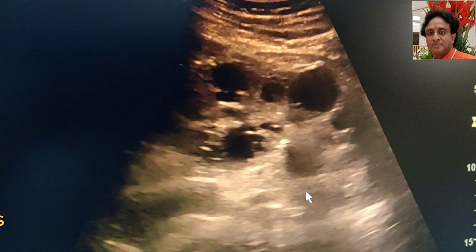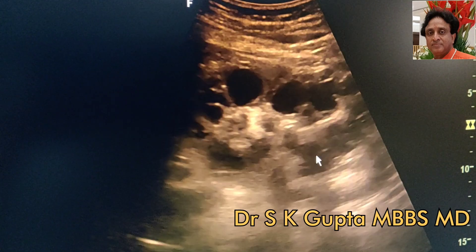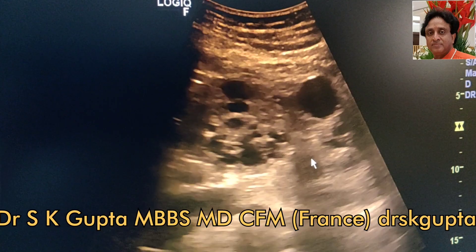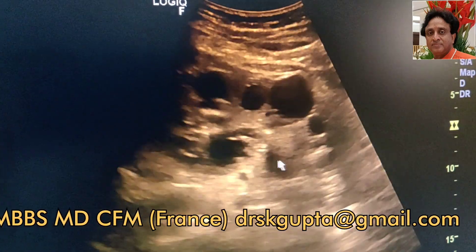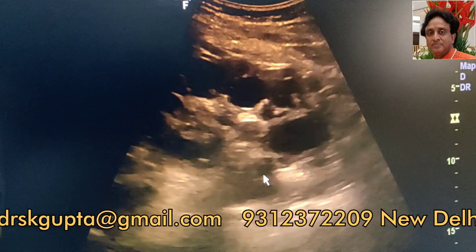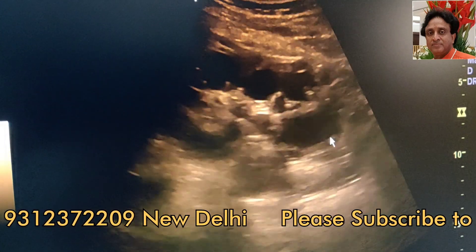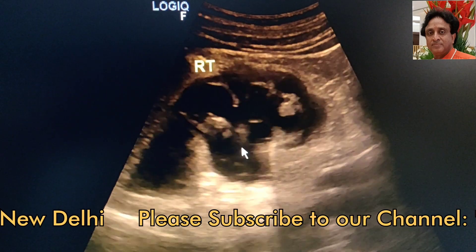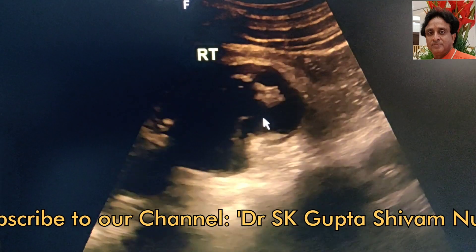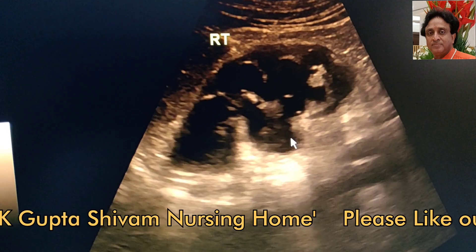Sometimes it may be very difficult to differentiate a polycystic kidney from severe hydronephrosis, because in severe hydronephrosis there is ballooning of the calyces. In such cases, one should look for the renal pelvis. If the renal pelvis is not visualized and the kidney is enlarged with ballooning of various cysts, it is likely to be polycystic kidney. But if the renal pelvis is well visualized and the ballooned out calyces appear to communicate with the renal pelvis, then it is likely to be severe hydronephrosis.